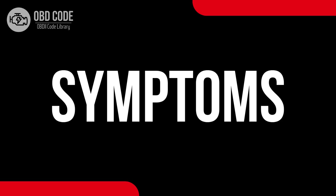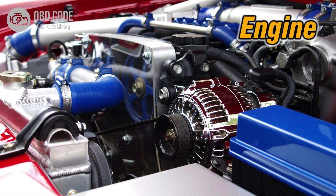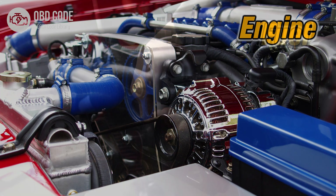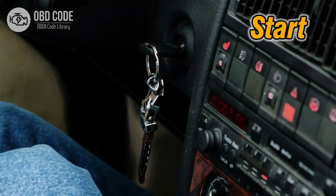Code symptoms P0351: 1. Illuminated check engine or service engine soon light on the dashboard. 2. Engine misfires or runs rough. 3. Decreased fuel efficiency. 4. Possible stalling or difficulty in starting the engine.